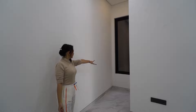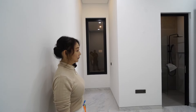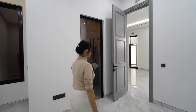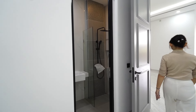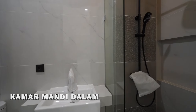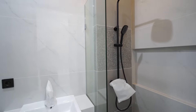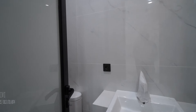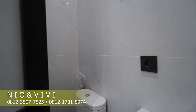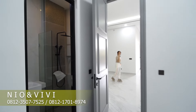Ini ada satu buah kaca, ini pecah. Sirkulasi udaranya ada di belakang ujung kiri. Ini pintu masuk, dan ini kamar mandi dalam. Shower posisi di tengah, di ujung kanan. Klosetnya ada di belakang pintu ini. Ayo kita lanjut.